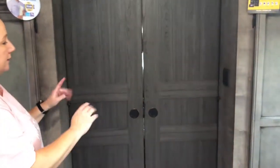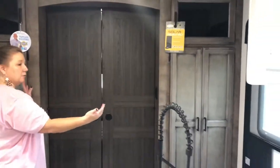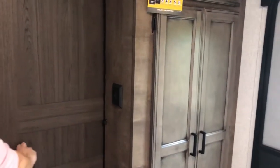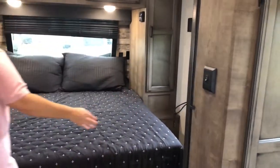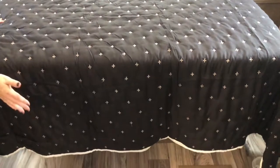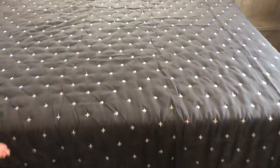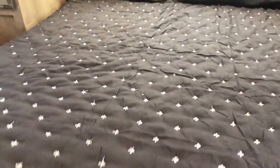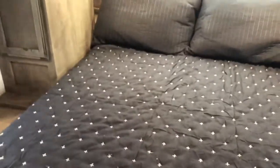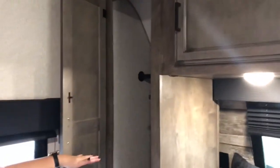Heading to the front, I like that they gave you double doors here — it gives you a nice wide opening into your master bedroom. Your light switch is conveniently located right here. This is going to be a camp queen bed, though you do have enough space for a full-sized residential queen if you want to add that. The mattress will lift up for storage underneath. You have hanging storage on both sides — nice and deep.